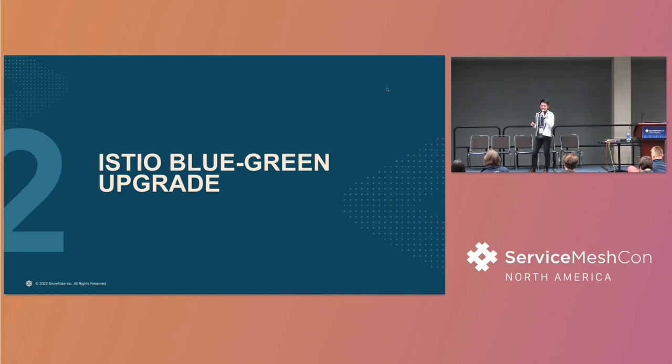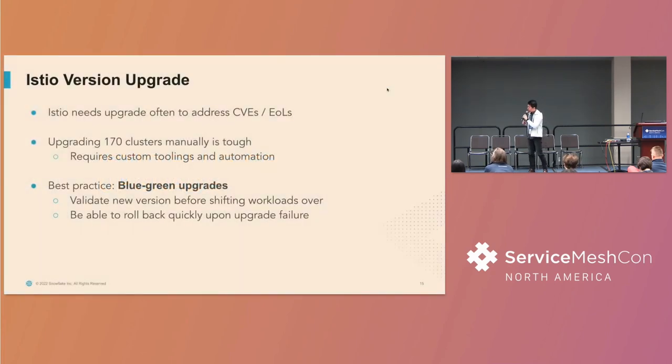The second challenge I want to discuss is the day-two challenge of upgrading Istio safely, in a blue-green fashion. We have to do this upgrade sometimes several times in a quarter because Istio often releases patch releases that address CVEs, and minor releases may go out of the support window. Upgrading 170 clusters manually would be insane — a lot of work and very error-prone — so we require custom tooling and automation. The blue-green upgrade process has two nice properties: we can validate the new Istio release before shifting workloads over, and we can roll back quickly if the new version has bugs or doesn't interoperate with the old version.